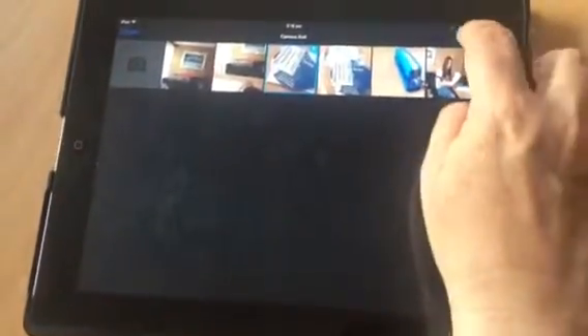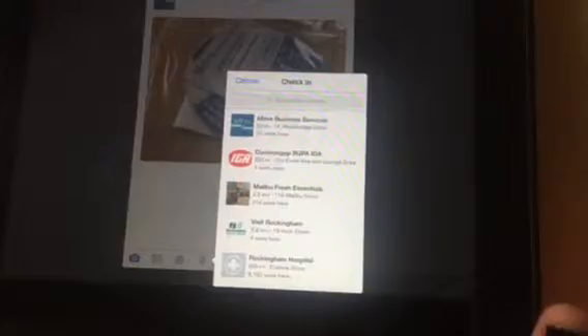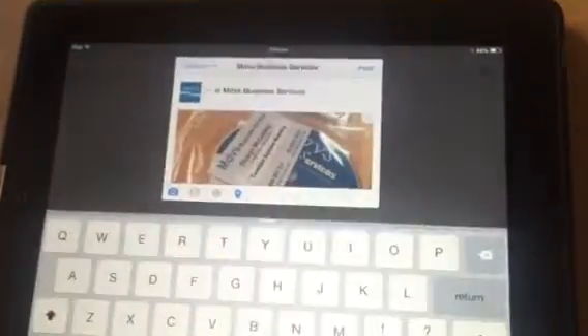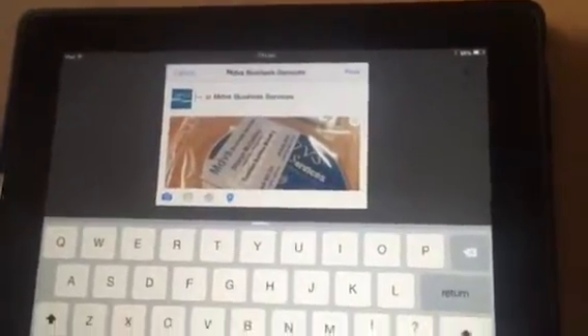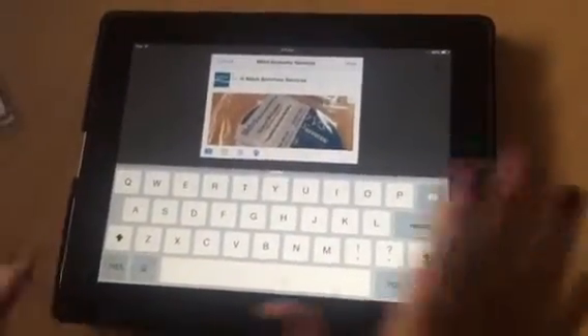I'm going to press this button and write something really simple. First of all it says 'Where was this taken?' — so if you click on that button you can showcase your business location. It's got the check-in facility, so click it and you can see straight away it says 'MDVS Business Services.' This helps with your search engine optimization and rankings through Facebook and Google.